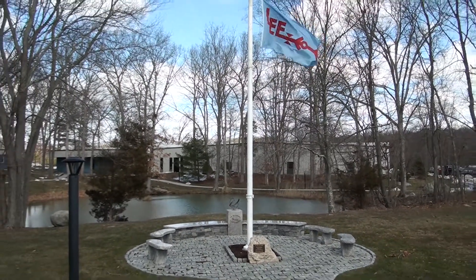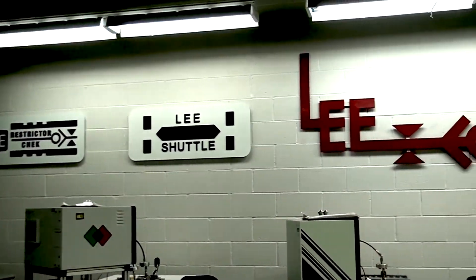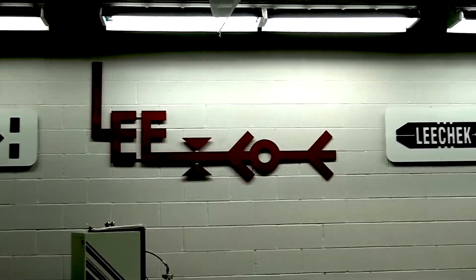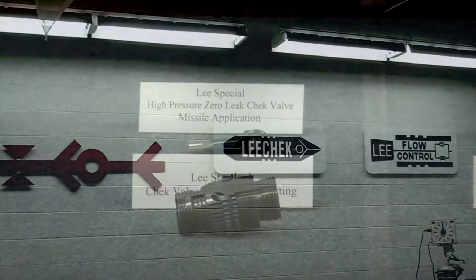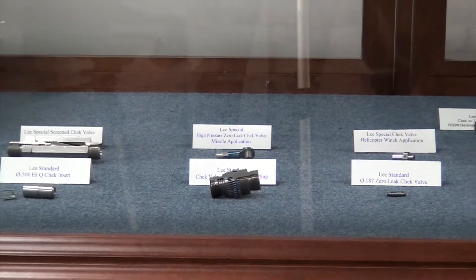Founded in 1948, the Lee Company has grown to over 1 million square feet of modern manufacturing and office space in three shoreline locations. What begins as a raw piece of bar stock goes through a transformation to a precision instrument in a day in the life.